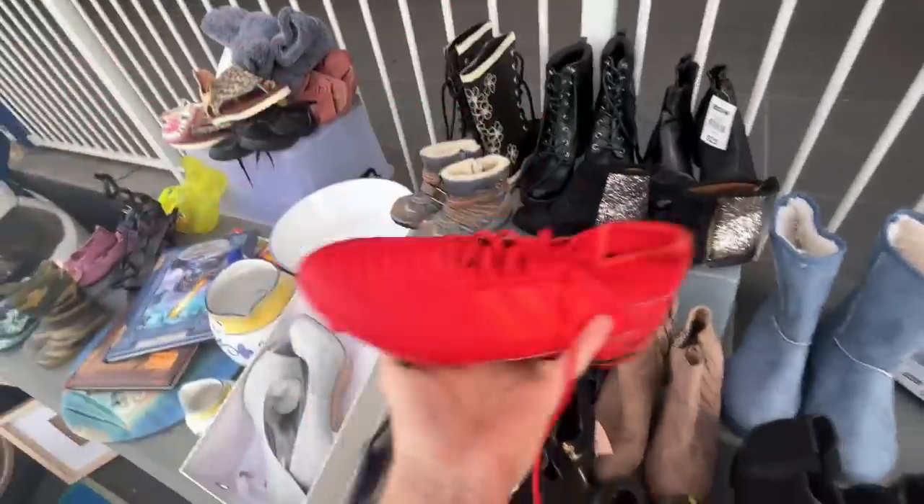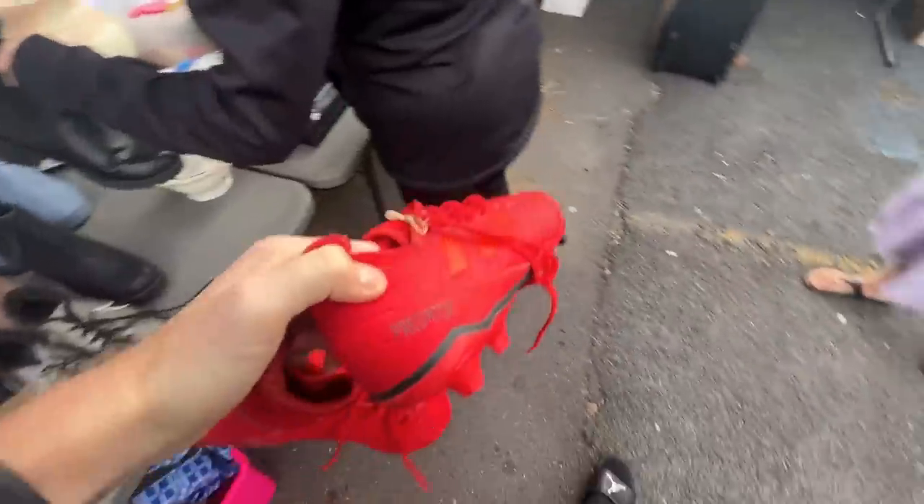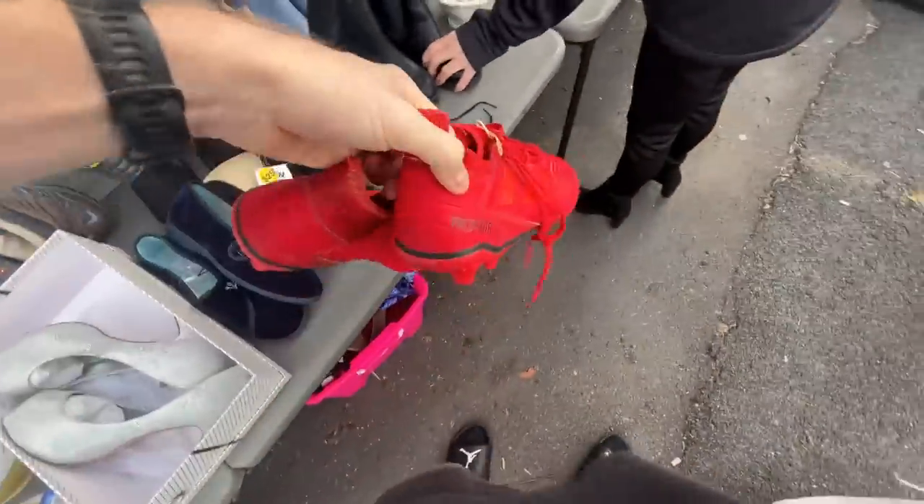How much are the footy boots? Four dollars. Four bucks — I'll give you five. I've got a five dollar note.